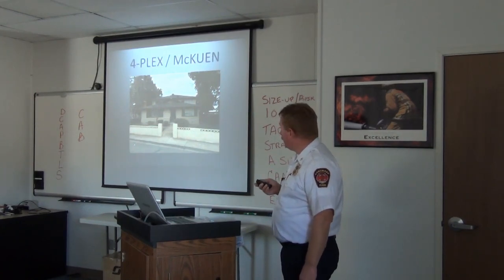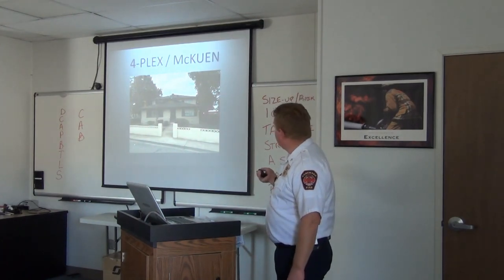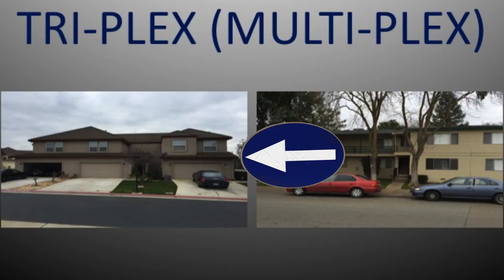There are four residences in here and you need to knock and talk on each one of them. This one happens to be down in Galt — if you look through the trees, that's Station 44 right there. Here's a triplex now.